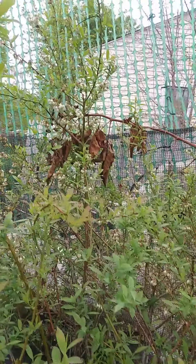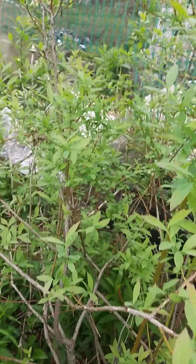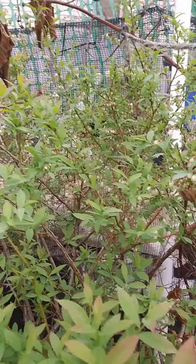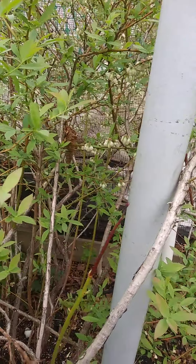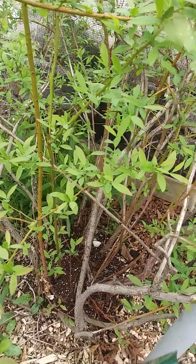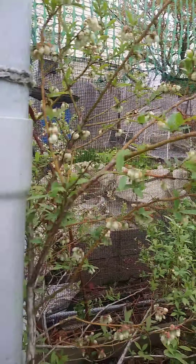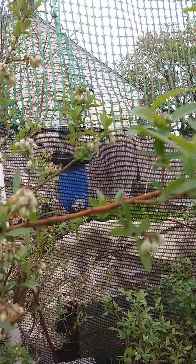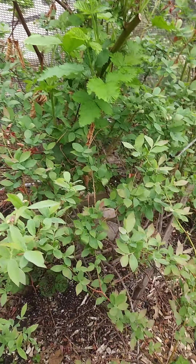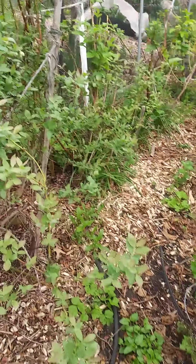This blueberry bush is about six feet tall, and it's a pink blueberry. We had the frost that would have killed most of the plants, so I've got some pruning to do — to cut the dead, diseased, and damaged — but as you see, this pink blueberry is doing absolutely beautiful, and I have many other species of blueberries that are growing beautifully.